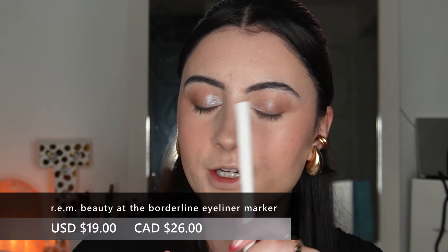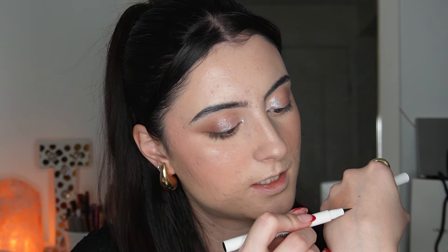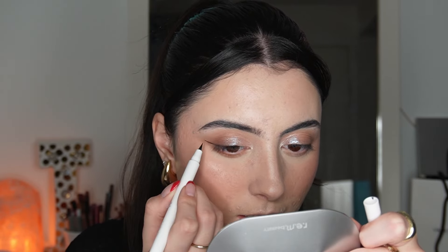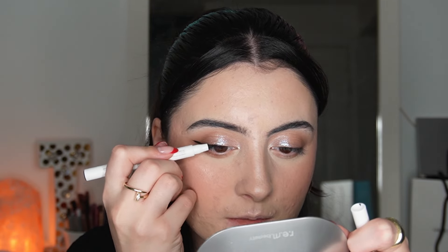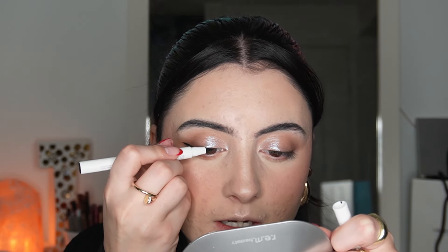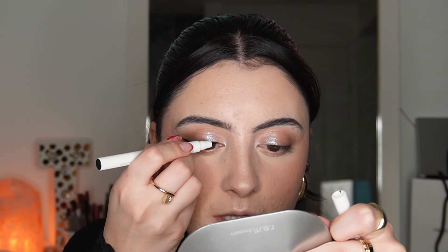To finish off the eyes, we have the liner and mascara. This is the At The Borderline Eyeliner Marker in Midnight Black. It has a nice pointed tip — it seems very liquidy but there's pigment there, so there's hope. Let's carve out a line. I haven't done liquid liner in a minute. It's applying pretty nicely, very pigmented. Not my absolute favorite liner — nothing will beat the NYC liquid liner — but not bad for a pen tip at all.